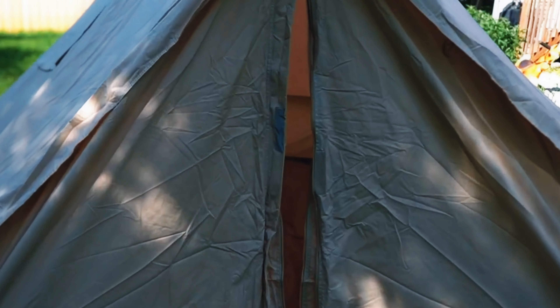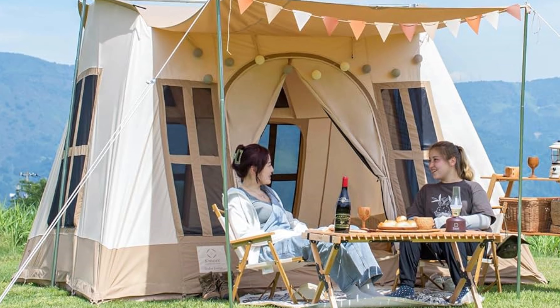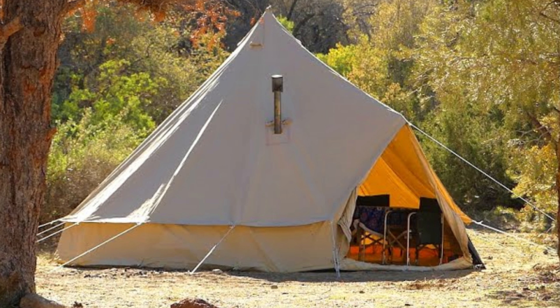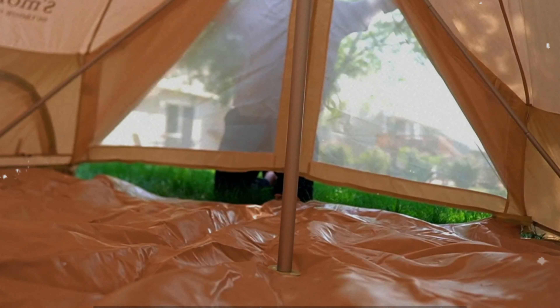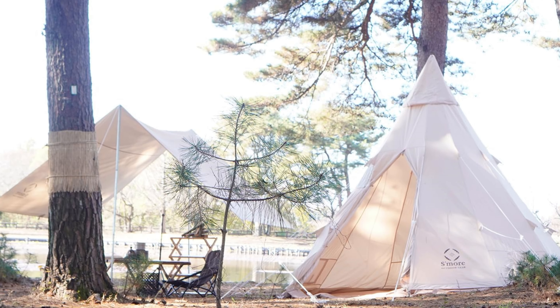Year-round versatility is where this tent shines. In warmer months, transform it into an airy shaded area by removing the side walls. Stove jacks allow cozy winter camping with no need to shiver through cold nights. Setup takes just 10 to 15 minutes, and the removable floor mat is easy to clean, keeping everything pristine. The only minor gripe is it might be bulkier than other tents — but think of it as a trade-off for its sturdiness and spaciousness. If you crave comfort and durability, this tent is worth every penny.